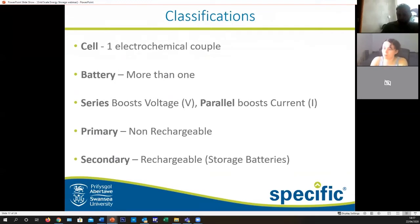What we'll be making today is a cell, which is one set of electrochemical couples. A battery is when we have more than one, which can either be put in series to boost the voltage or in parallel to boost the current. We're making a primary battery today — non-rechargeable — but most useful batteries these days are secondary batteries, rechargeable ones like your mobile phone or laptop.